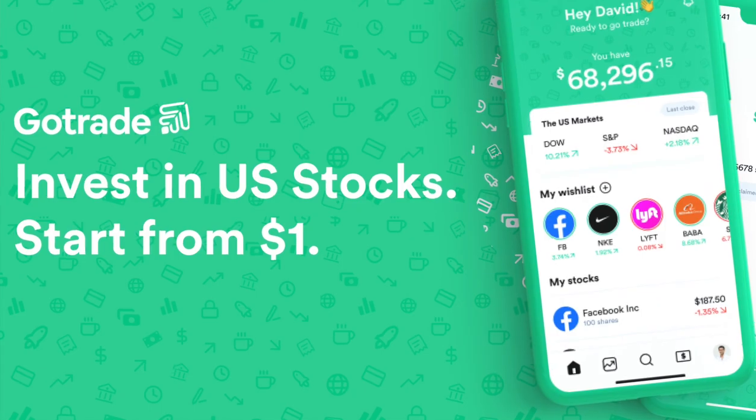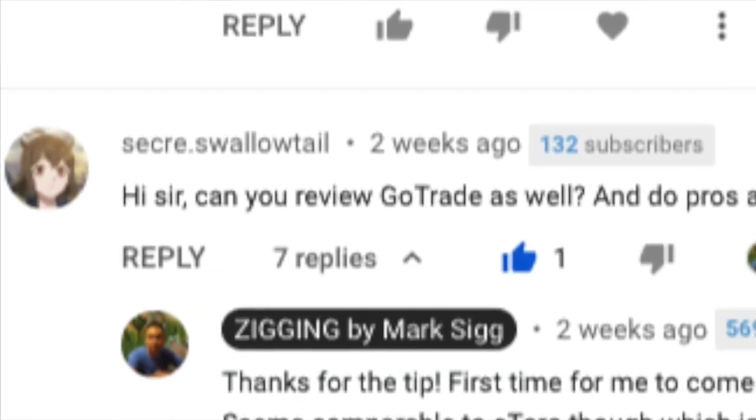Hey guys, what's up? Because of your comments, I've made yet another discovery. You've told me about the financial investment app called GoTrade, and you asked me to look into this and share my review with you. And like I've always said, I really appreciate your comments because I actually get a lot of my material from you guys. So, what do I think about GoTrade?